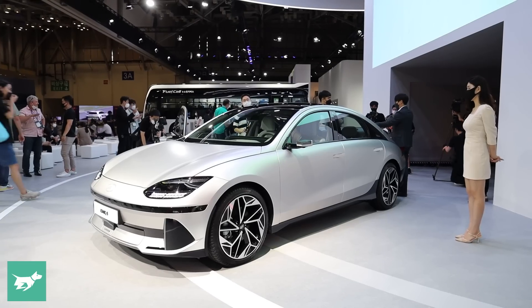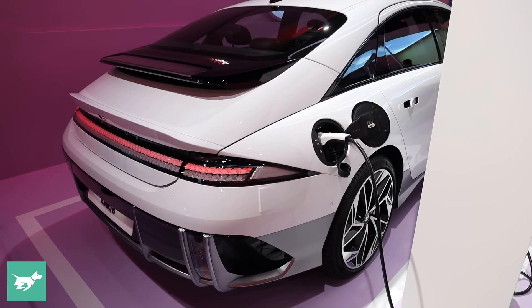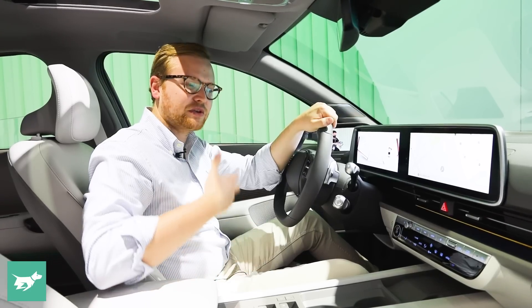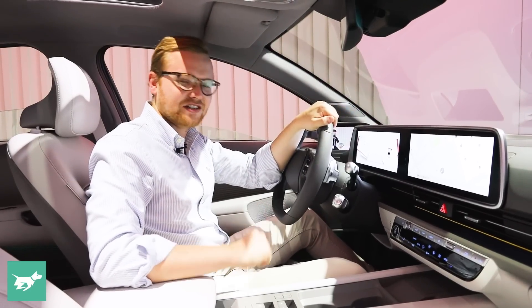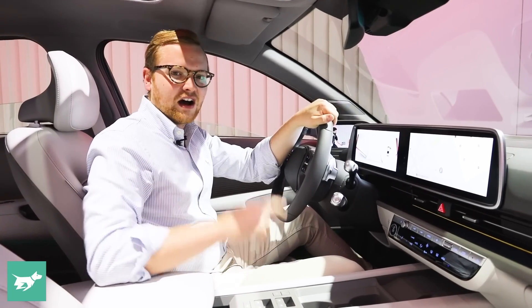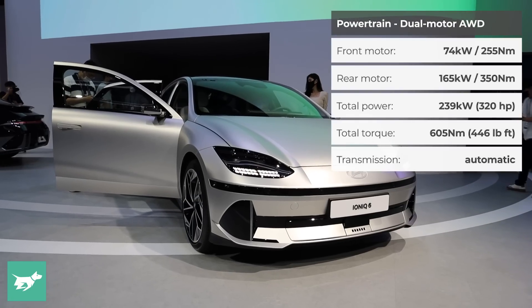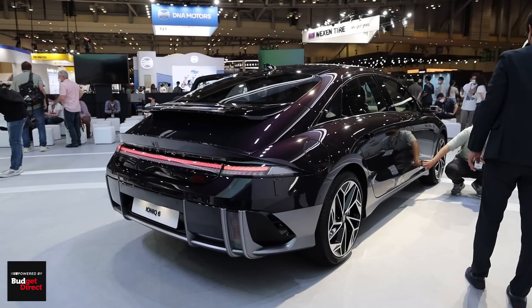However, at launch we're only going to get the 77.4-kilowatt-hour battery in Australia. There is a smaller, lighter 53-kilowatt-hour battery available overseas, which we could get later on. Just like with the Ioniq 5, the Kia EV6, and the Genesis GV60, there are rear-wheel drive and all-wheel drive powertrains — about 168 kilowatts of power for rear drive and 239 kilowatts for all-wheel drive.